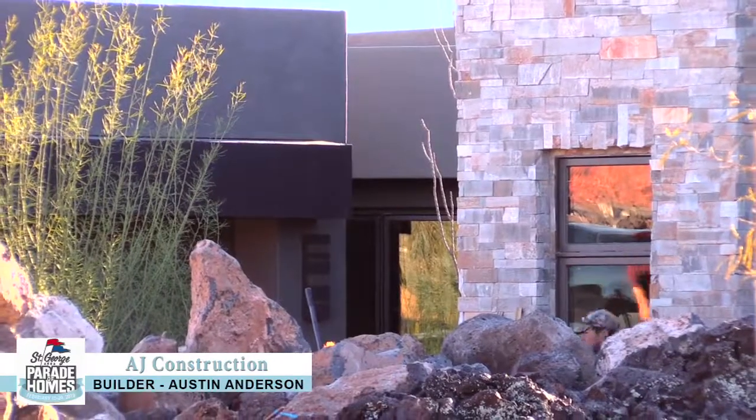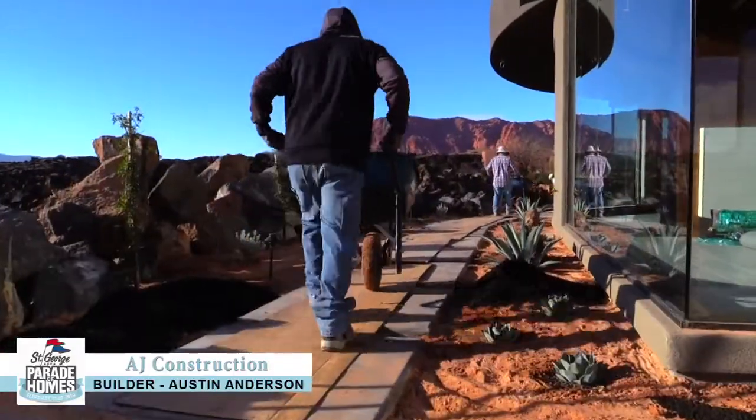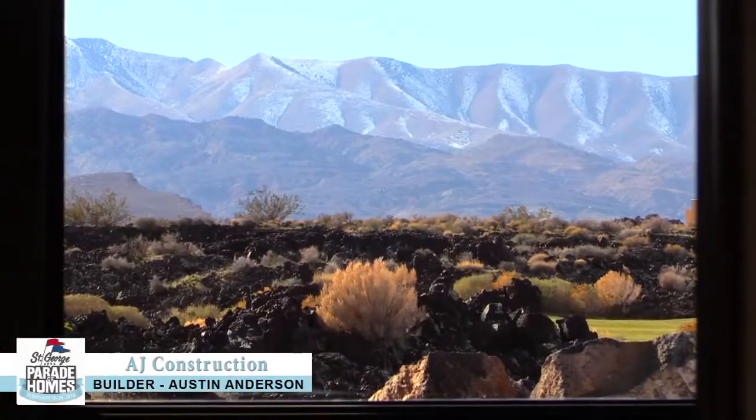We'd love to talk to you about building your dream home. You can reach us at ajconstructioninc.com.